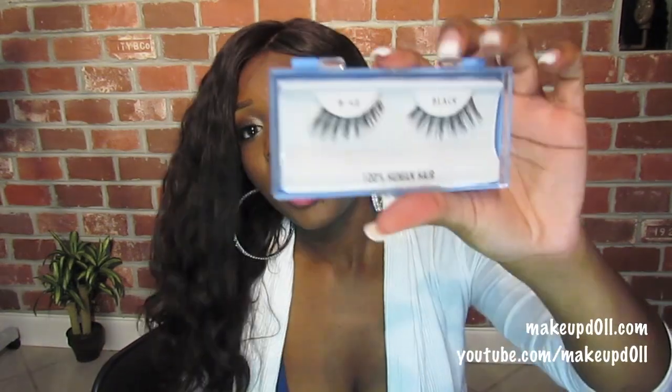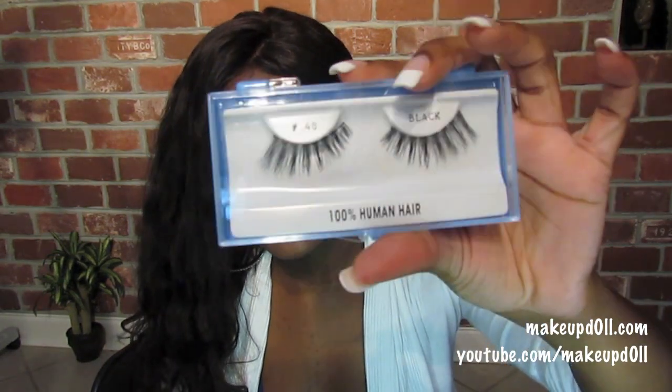My favorite eyelashes are the number 48s from my beauty supply store — the ones in the blue and white or black and white boxes. These are really nice on almost any eye shape because of the way they flare out at the end, making your eyes look more elongated and flirty.